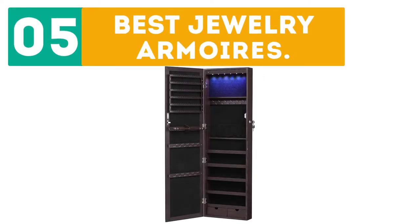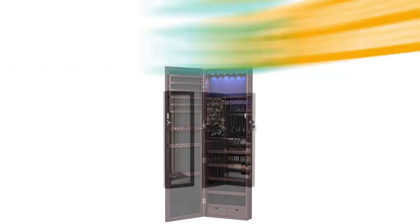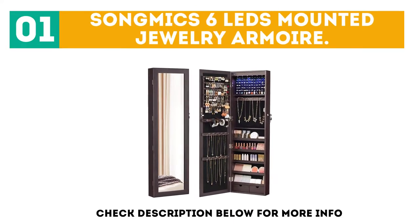Gerbore presents the top 5 best jewelry armoires. Let's get started with the list. Starting off at number 1, the Songmics 6 LEDs Mounted Jewelry Armoire.